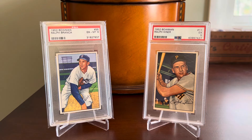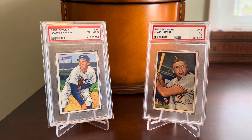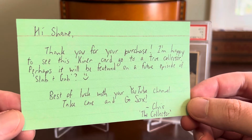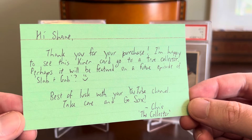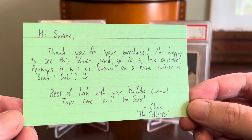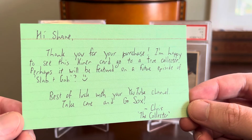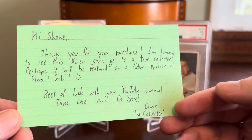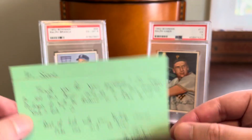Sure enough, I went back and looked at the username I had bought the card from and realized I should have recognized it, but in my haste I didn't. So I inadvertently bought a vintage Hall of Famer from a longtime hobby friend. And to close it all off, Chris recognized it as well based on my name and address and included a great note, which I'll definitely hang on to. It read: 'Hi Shane, thank you for your purchase. I'm happy to see this Kiner card go to a true collector. Perhaps it will be featured on a future episode of Slab and Gab.' Ask and you shall receive, Chris. 'Best of luck with your YouTube channel. Take care and go Sox — Chris the Collector.' That is just awesome.